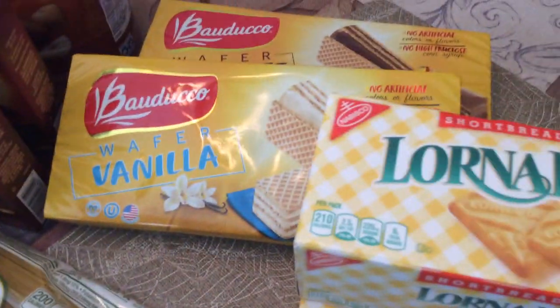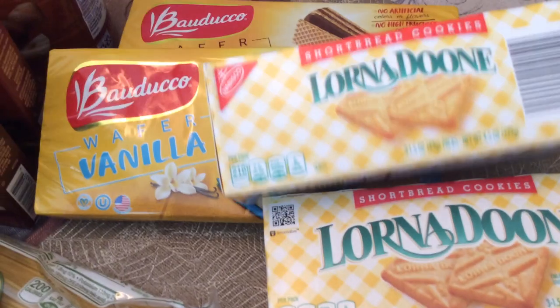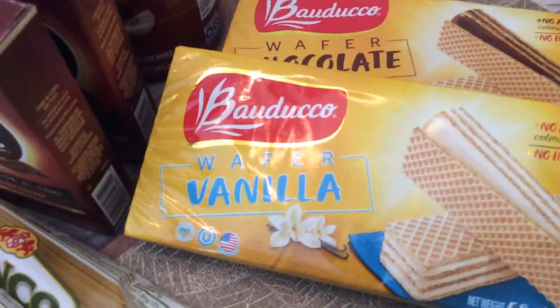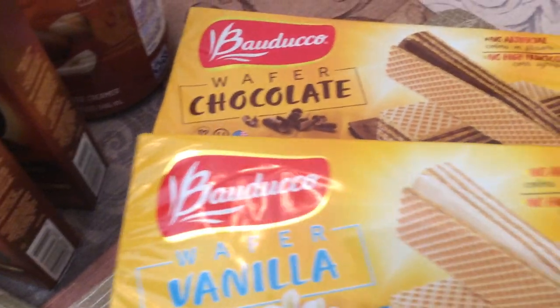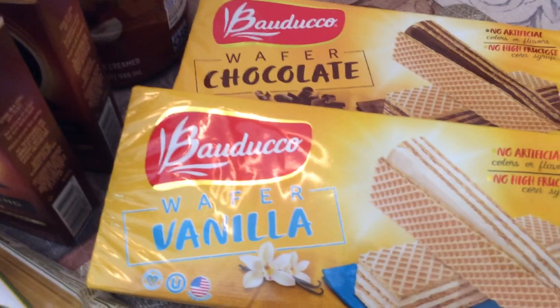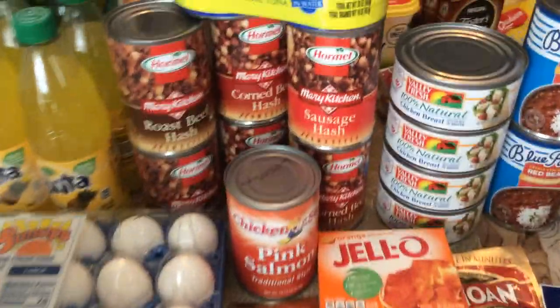I bought these four snack items — they were two for four dollars: the Lorna Doone and the vanilla wafer, then the chocolate wafer at one dollar each. So I spent six dollars and sixty cents on those four items. This is pretty much it from Winn Dixie.